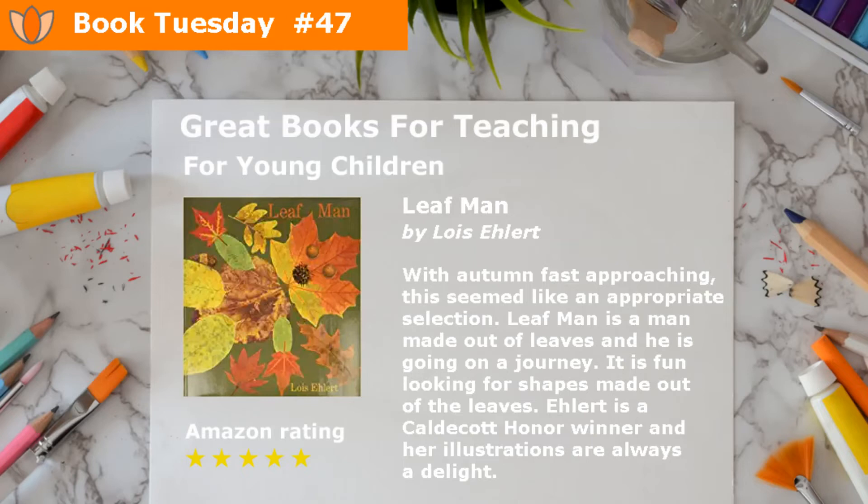Leafman by Lois Ehlert. With autumn fast approaching, this seemed like an appropriate selection. Leafman is a man made out of leaves, and he is going on a journey. It is fun looking for shapes made out of the leaves. Ehlert is a Caldecott honor winner, and her illustrations are always a delight.